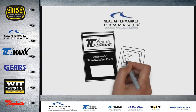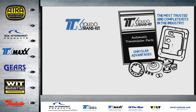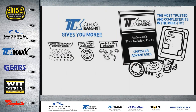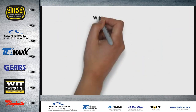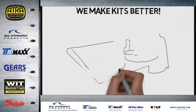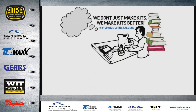Seal Aftermarket Products engineers and manufactures Toledo Transkit — the most trusted and complete kits in the industry for 25 years. Toledo Transkit gives you more critical components, more OE components like premium seals and gaskets, more design enhancements, patented components, and all the little extras you won't find elsewhere. Toledo Transkit is the number one choice of installers because of all the intensive research and development that goes into each component in every kit.